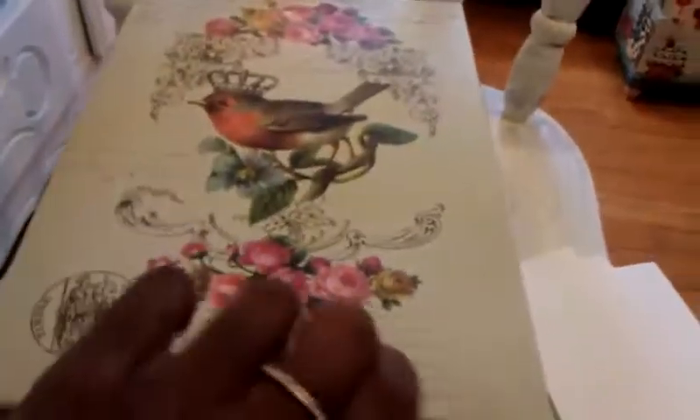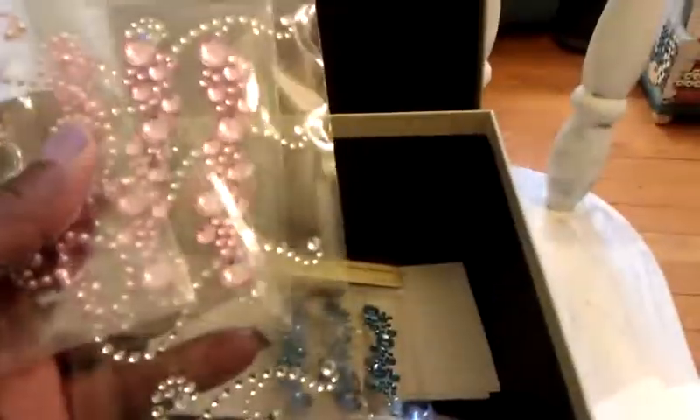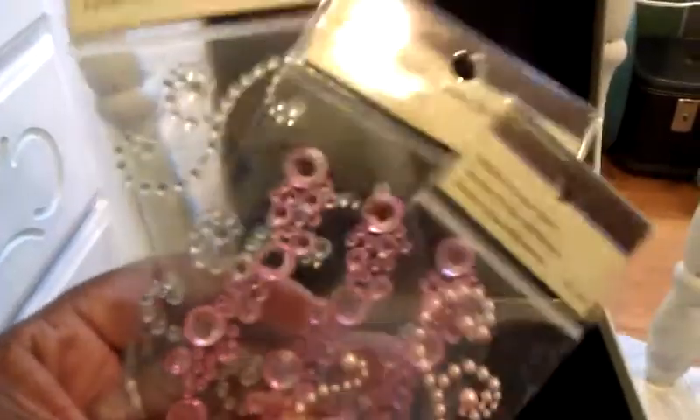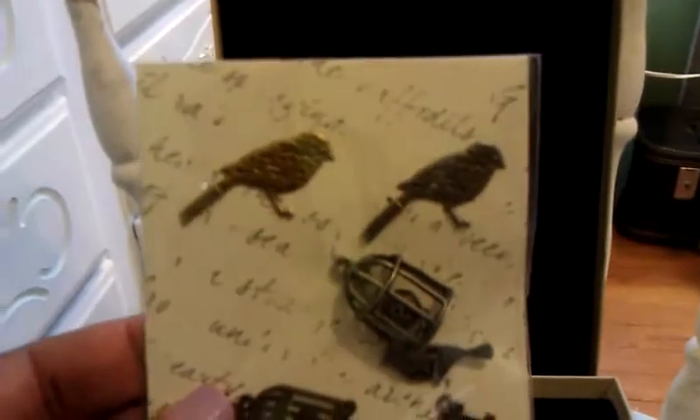This first box has rhinestones and bling. There's a lot of these little Recollections bling pieces in here — I didn't even know I had them. Some little bird cages, some blue pieces. These little crosses were only 99 cents when I got them from Michaels. They are real cute so I'm going to try to use them.